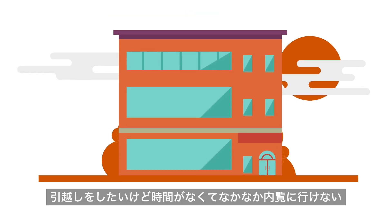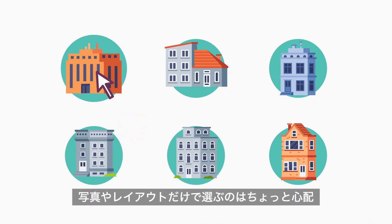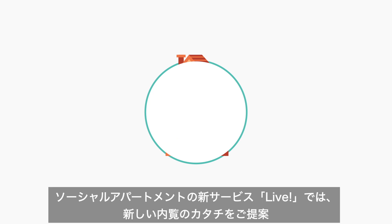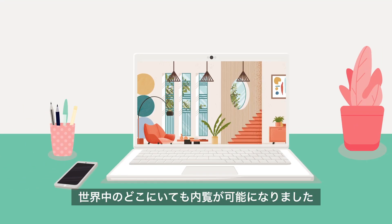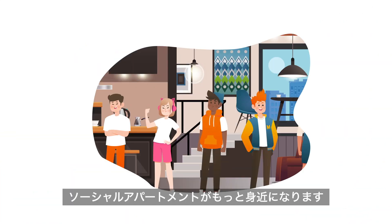Viewing properties in person can be extremely time-consuming. In the worst-case scenario, you might end up having to choose your next home just by looking at pictures on a website. With Live, Social Apartments' new virtual property viewing service, you can visit any of our properties wherever you are in the world. Choosing your new home has never been easier.